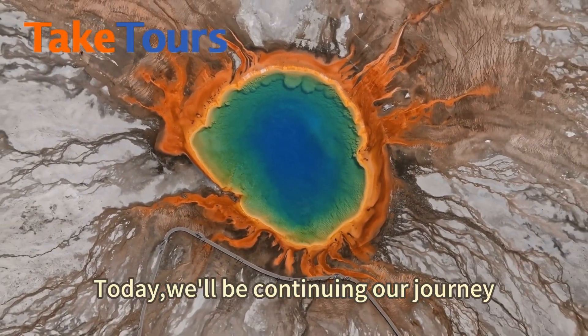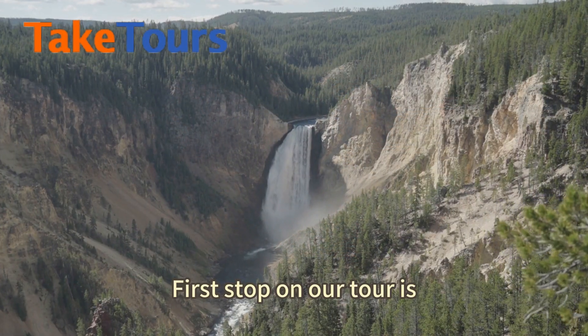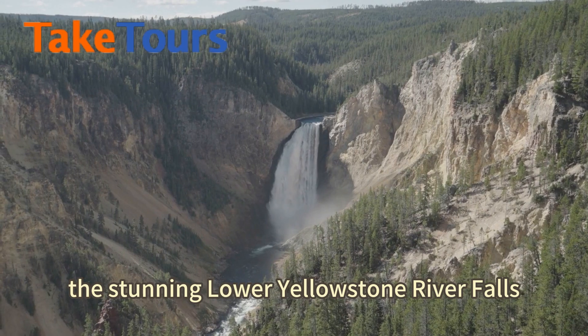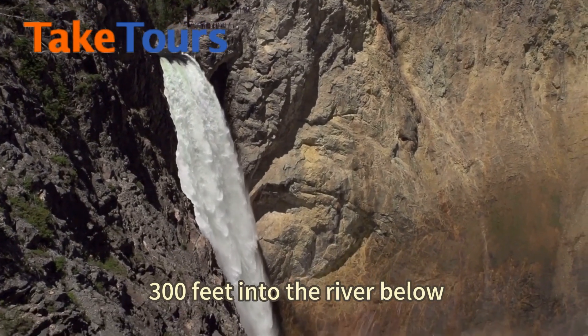Today, we'll be continuing our journey exploring Yellowstone National Park. First stop on our tour is the stunning Lower Yellowstone River Falls. The waterfall drops over 300 feet into the river below.